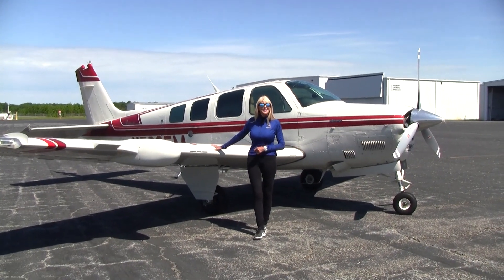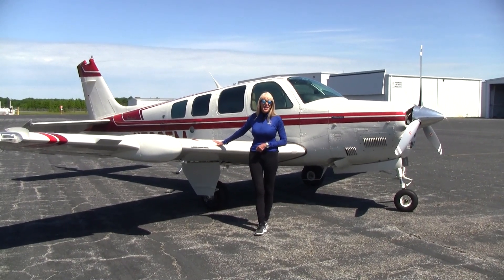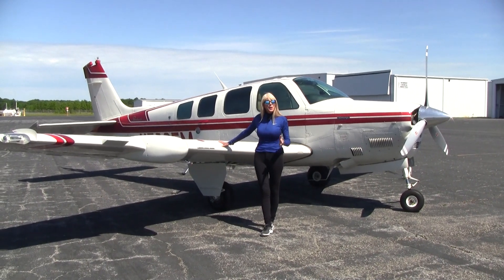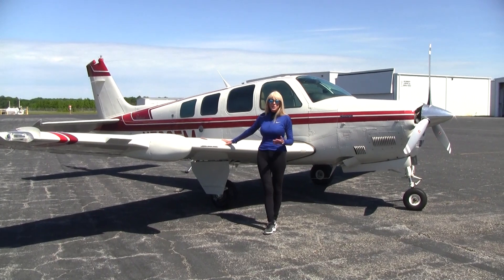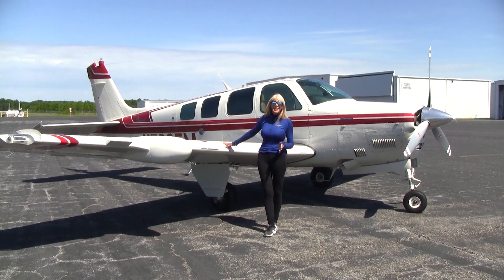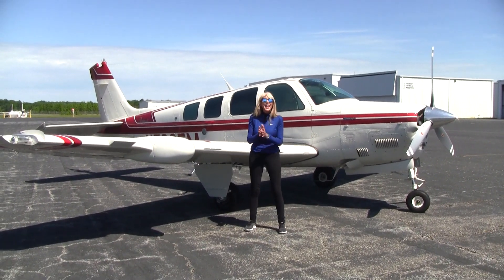Welcome, everyone, to Piedmont Triad International Airport. May Kay Beeler here with Carolina Aircraft. If you're familiar with us, you know it is our specialty: pre-owned, prime-conditioned Beechcraft Barons and Bonanzas. We've been doing it for over 30 years, and we've sold more than anyone else. Today, I'm delighted to tell you about this beautiful 1985 A36.